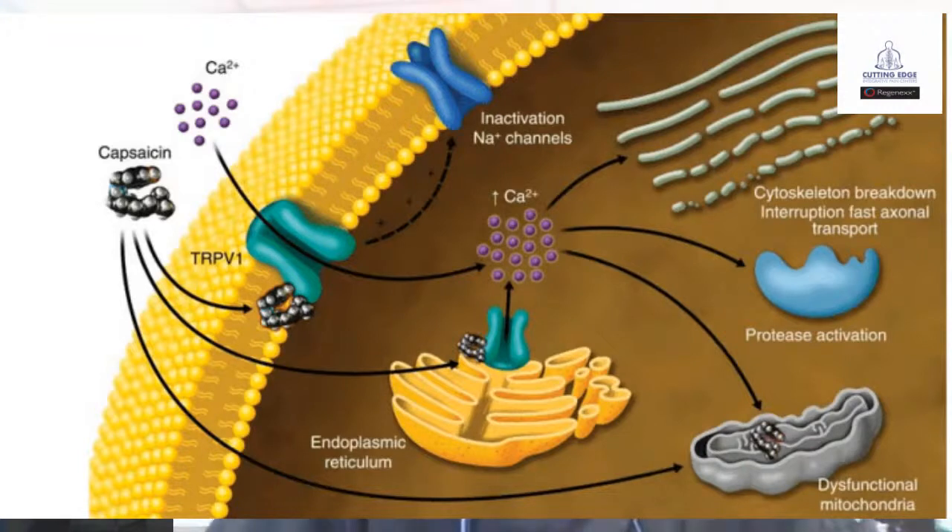Capsaicin can also affect the intracellular — meaning inside the cell — breakdown of different elements that allows the cell to be functional. Those are going to be things like the cytoskeleton, the mitochondria, proteases, and the endoplasmic reticulum. All those different elements are potentially involved with how cellular function works within the aspects of the neuron. If you imagine that burning, shooting, tingling pain, we know nerves aren't functioning the way they should be.